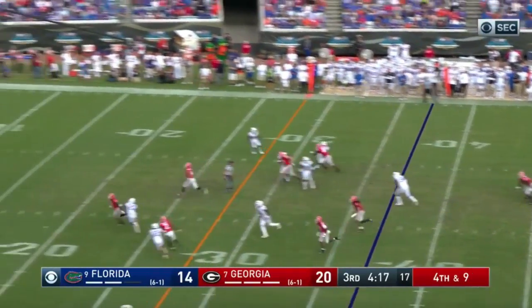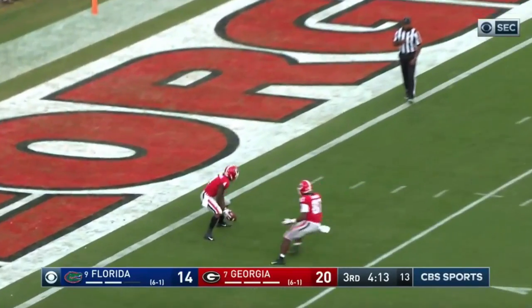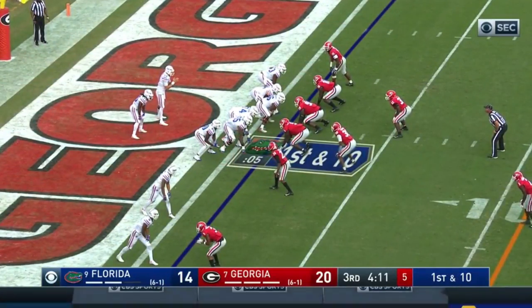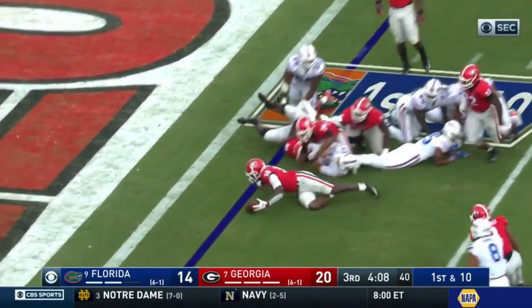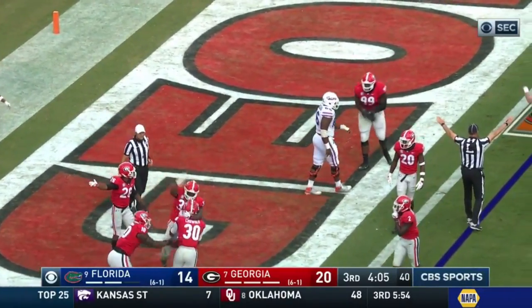They thought about a possible field goal. Let's see if Camarda keeps it in the field of play — boy did he. Enter Mecole Hardman. Scarlett with Franks in the backfield — it's gonna be Franks, just trying to get him a little room. That ball came out — Georgia's got it, touchdown! Trey Crowder.